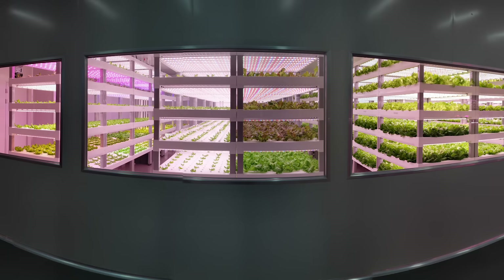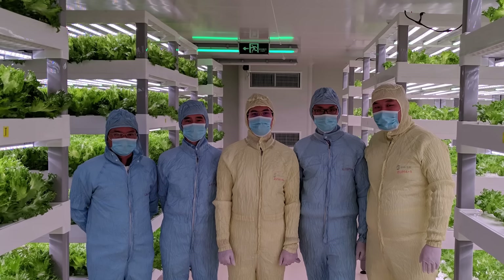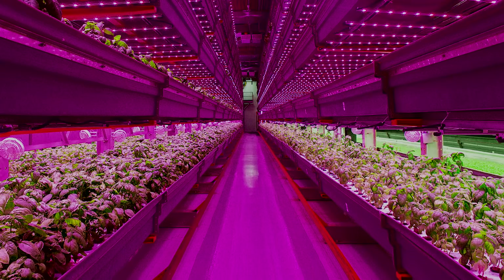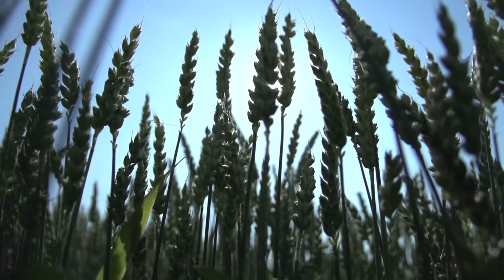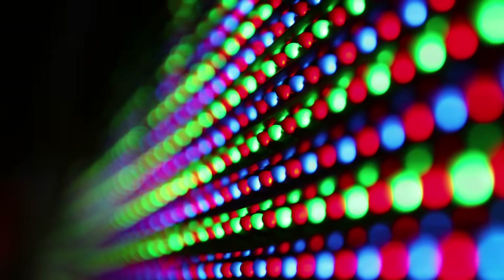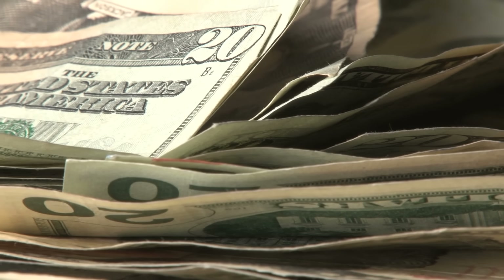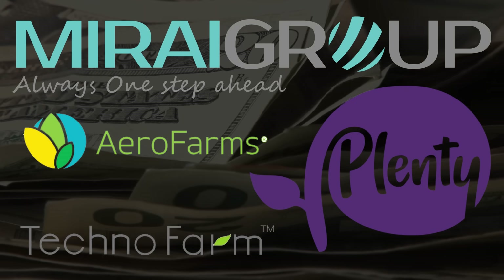Vertical farms can be expensive to set up, especially if you want a big operation. Running costs can be high from a labour and electricity perspective. While labour costs shrink with the scale of the operation, it's difficult to shrink the electricity costs. Plants need light energy to grow. In a field, the sun provides that for free; in a vertical farm, it must be supplied. Since leafy greens and herbs have a low light requirement and reasonable profit margins, they are much more economically viable, and there are hundreds of them in operation around the world.